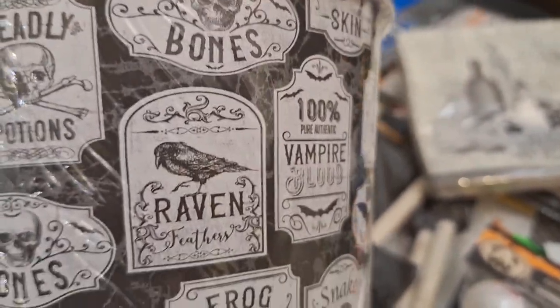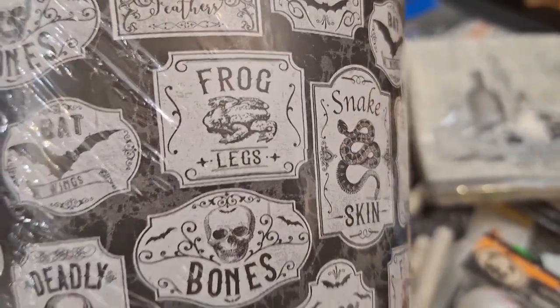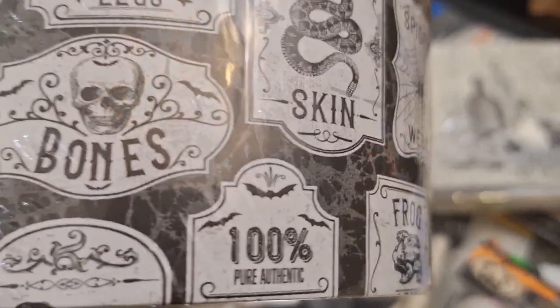Here are the little buckets I was talking about — you could put some popcorn in there, which is what I plan to do, or put something else whatever you like. It has all types of little label designs with bats, bones, snakes, and all types of spooky things.